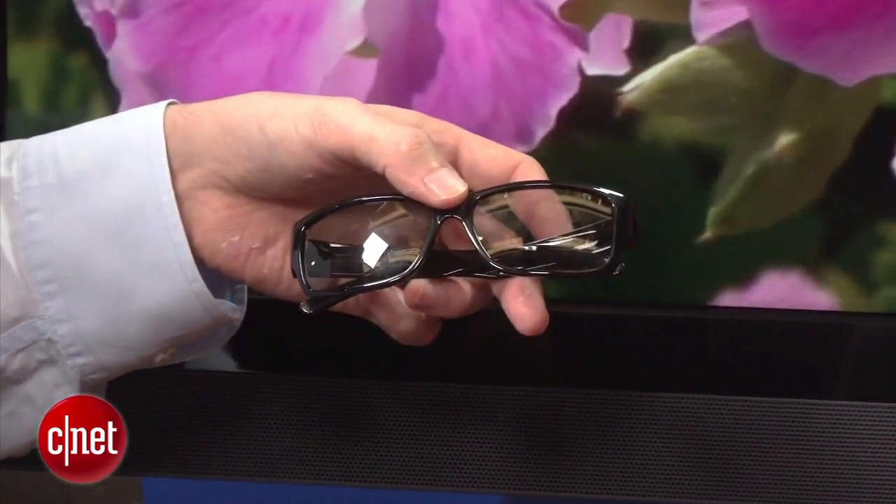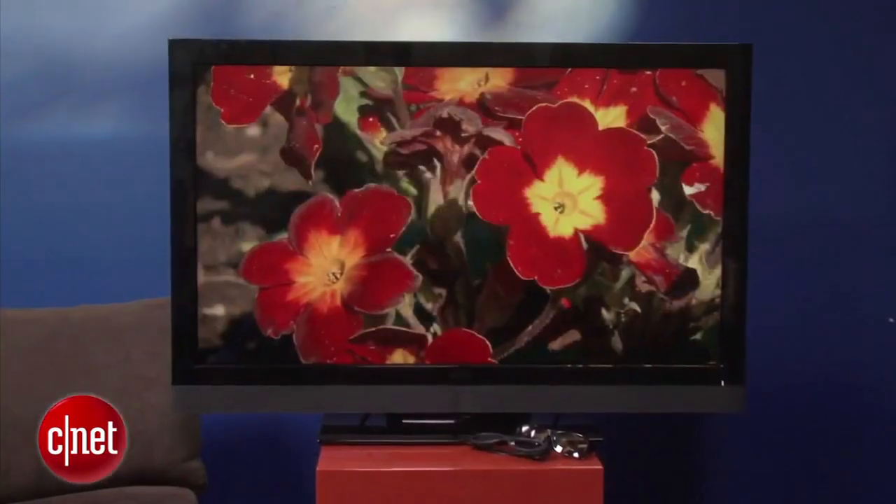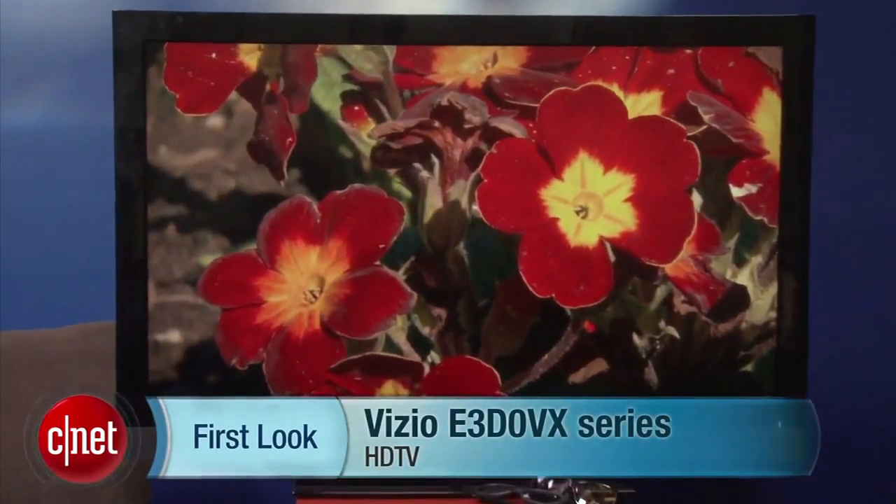3D picture quality on the Vizio is a mixed bag. It does have passive 3D, which is brighter and has less crosstalk than active 3D — that's very good. On the downside, there is some visible line structure in text and flat fields, and the image was a little bit softer than some other TVs. But 3D was pretty sharp all told. That's a quick look at the Vizio E3D0 VX series. I'm David Katzmeyer.